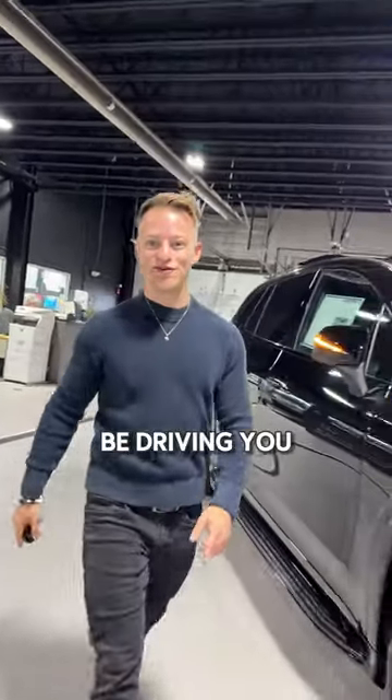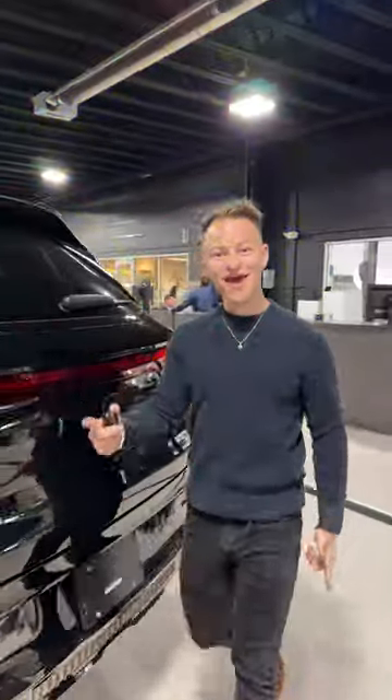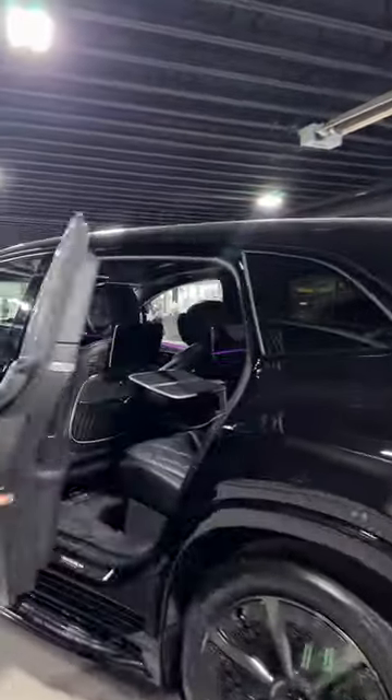I'm going to show your parents why they should be driving you to school in the electric Maybach. Because this is a Maybach, this car is all about the back seat.